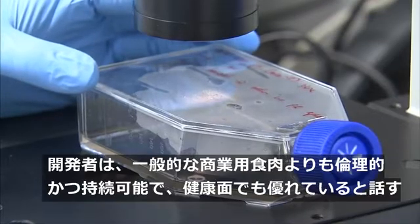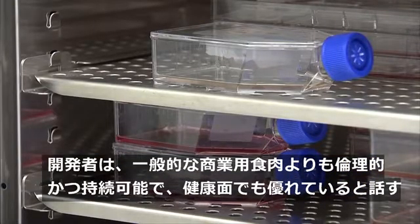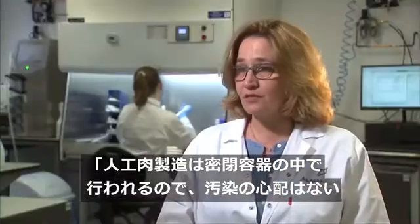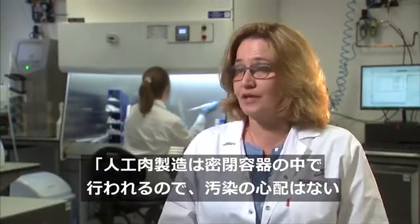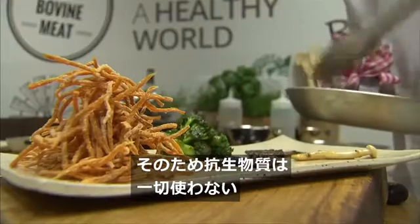Its inventors say it's more ethical, more sustainable, and also healthier than commercial meat. The process of creating the meat cut is in closed vessels that allow no contamination, and accordingly we don't need to add any antibiotics.